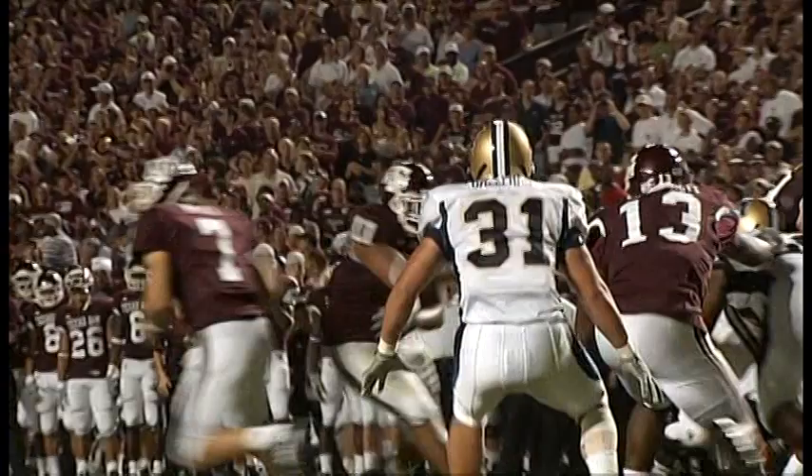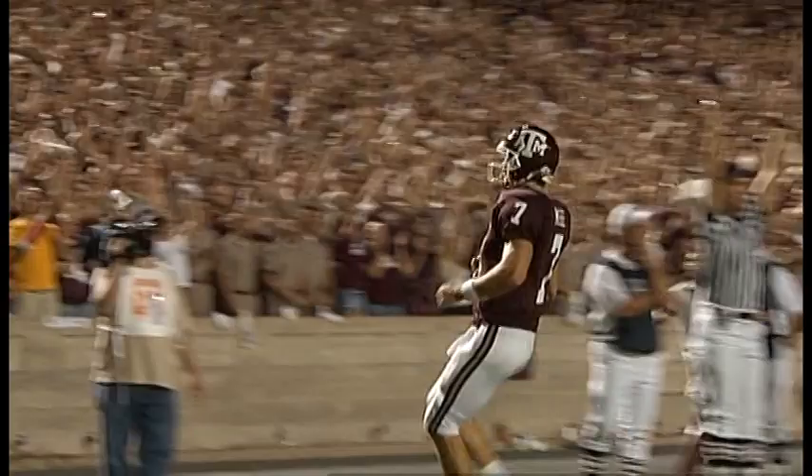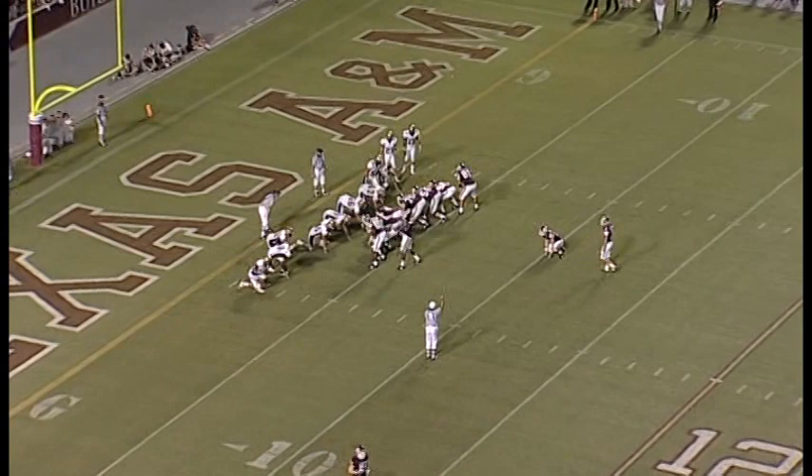14:47 to go in the fourth quarter. He did the reverse pivot — it was an option run or pass, and he saw nothing but green out there. And that will be our Pizza Hut delivery of the game — Pizza Hut, a proud corporate sponsor of Texas A&M Athletics. Order online at pizzahut.com.